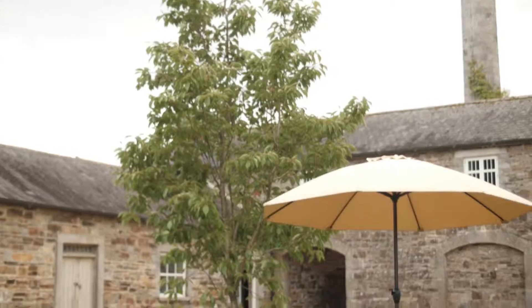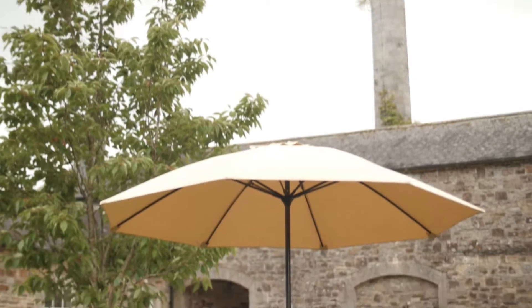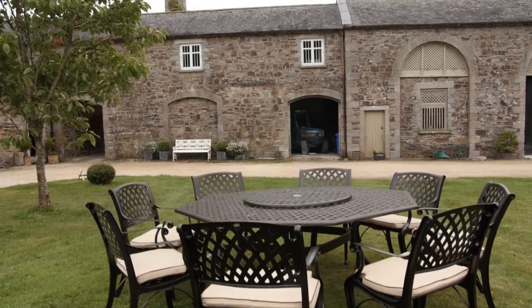As an additional extra, you can add a large wind-up cranked cream-coloured parasol for extra sun protection and reading comfort. As well as being low maintenance, this set also comes with a 10-year structural guarantee.